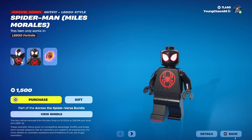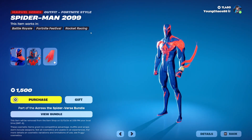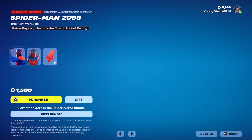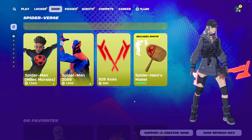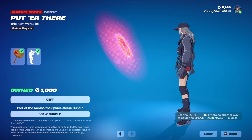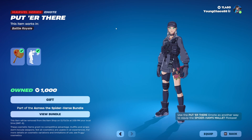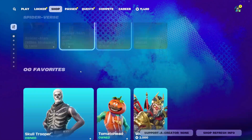It still kind of holds up though. It includes a really neat looking Lego style, as well as the Spider-Man 2099 outfit at $1,500. This skin doesn't have any sort of styles, but the back bling is reactive, which is cool. We also have the 928 Axes at $500, and the Spider-Ham's Mallet — this one's $1,000. You originally could get it for free through some challenges. It includes a pretty cool bit with the emote, similar to the Doctor Strange or Wolverine emote, where you can actually equip the harvesting tool through the emote, which is awesome.